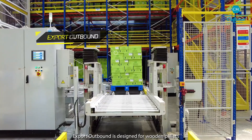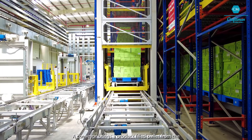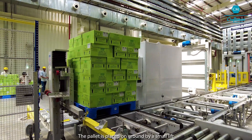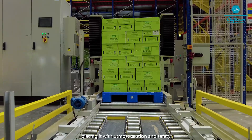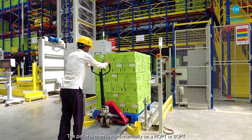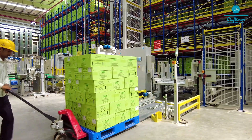Export outbound is designed for wooden pallets meant for export of products. A conveyor brings a product-filled pallet from the elevator lift to the outbound station. The pallet is placed on the ground by a small lift with utmost caution and safety, then loaded manually on a HOPT or BOPT by a worker and placed in the dispatch bay.